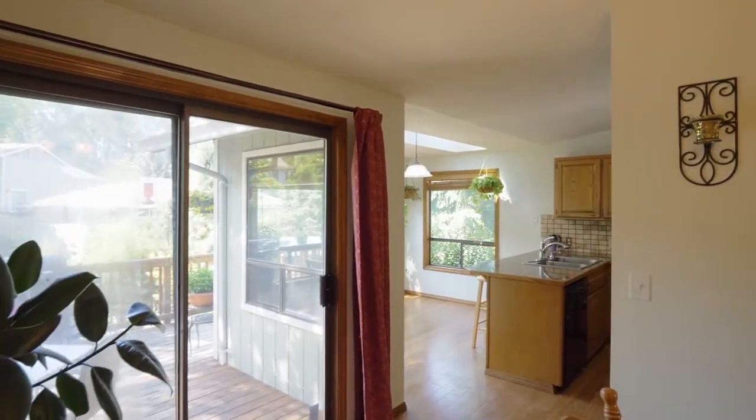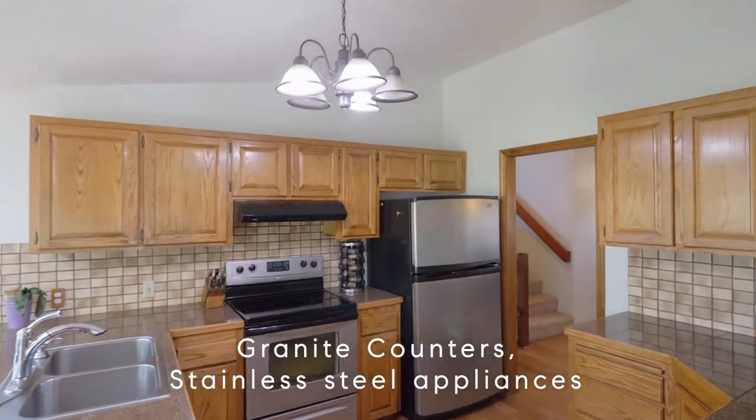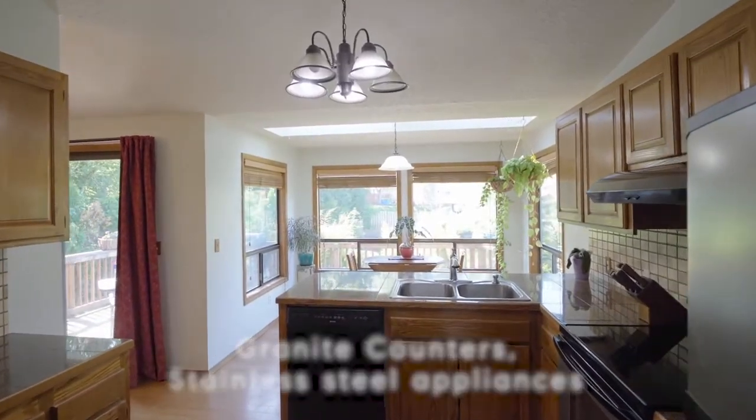The dining area opens to the delightful kitchen with granite counters, stainless steel appliances, and skylights.